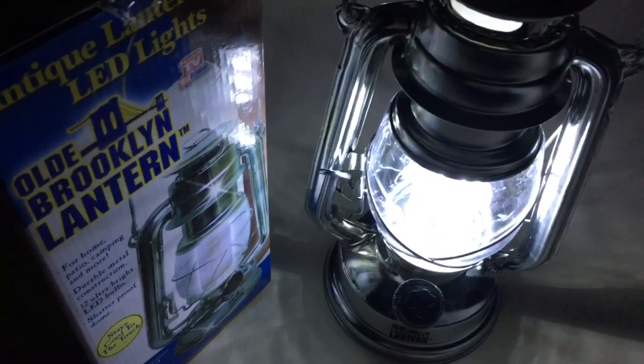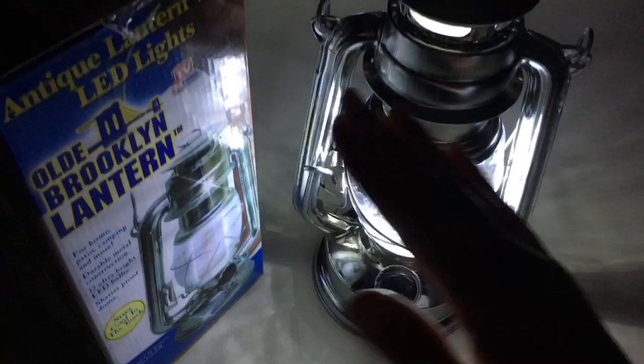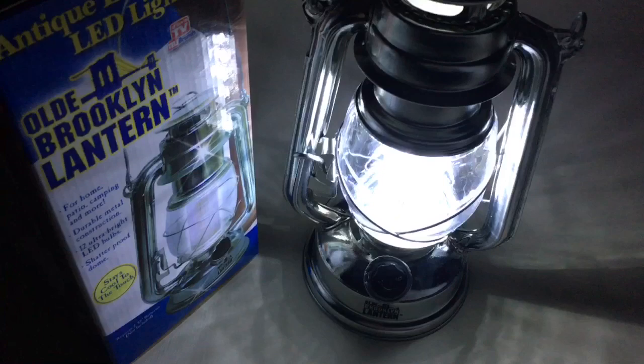It is 100% shatterproof. My bathroom floor slants slightly because it was originally a porch, so over time this lantern can slide and has fallen on the floor a couple of times — it has never broken.